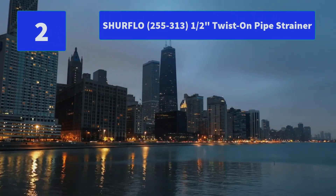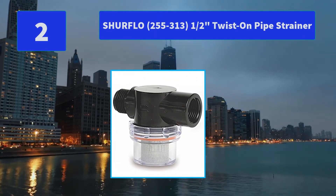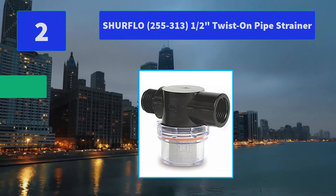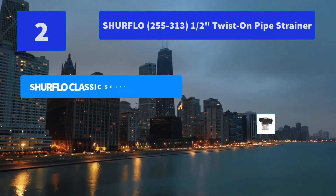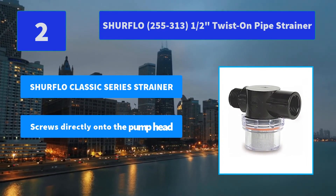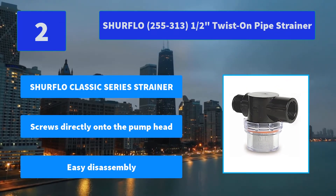Number 2: SureFlow 255 to 313, 1/2-inch twist-on pipe strainer. Easy assembly, keeps debris out of pump, easy to see when strainer needs cleaning, twist-on water strainer. Main features: SureFlow Classic Series Strainer, screws directly onto the pump head, easy disassembly.